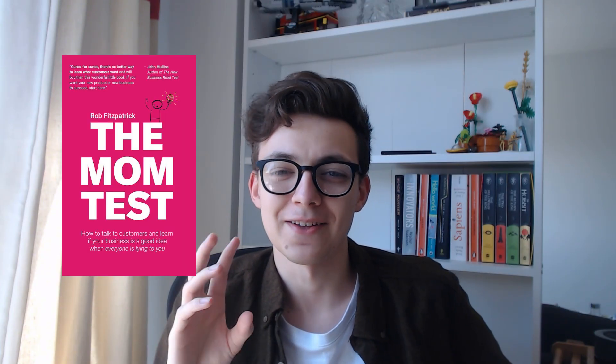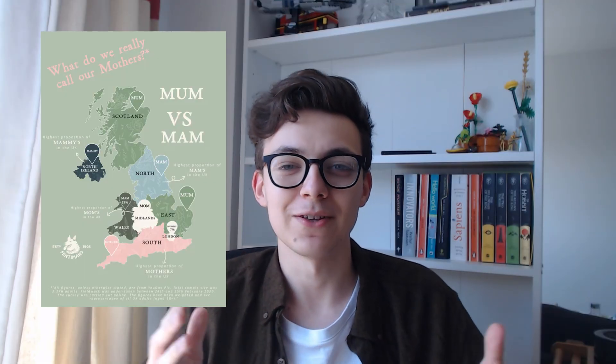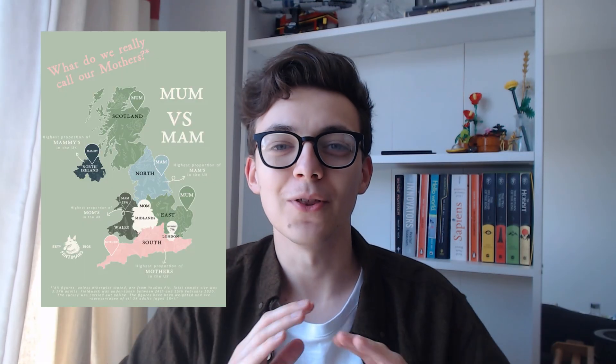As soon as anyone starts using or even seeing your product, you're probably going to be inundated with feature requests and product feedback. You don't really want to be spending time building something that people don't want. There are books like The Mom Test that tell you the best ways to get feedback — I'm not going to give advice on that. But feedback is going to be like a fire hose of information, and it's really important that you have a good way to categorize it, organize it, and go back to it later.